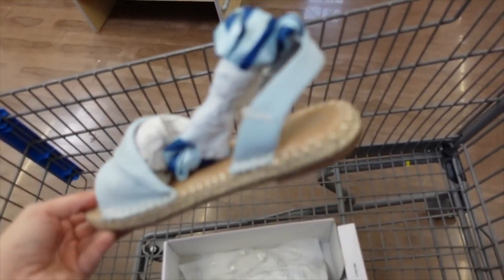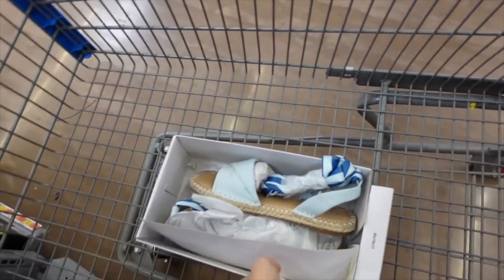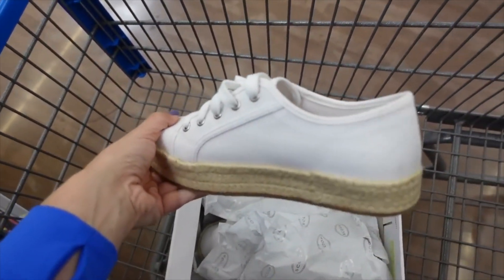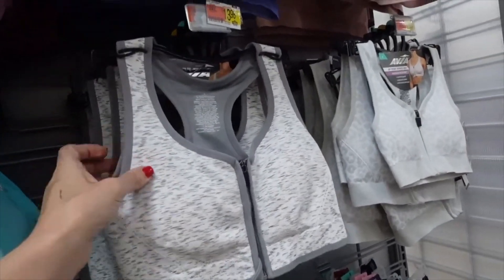These espadrille sandals from Scoop have that espadrille-style bottom, a little twist detail, and ankle strap. Only seeing them in blue. Also seeing espadrille sneakers from Scoop with a little bit of a platform bottom that are completely canvas.